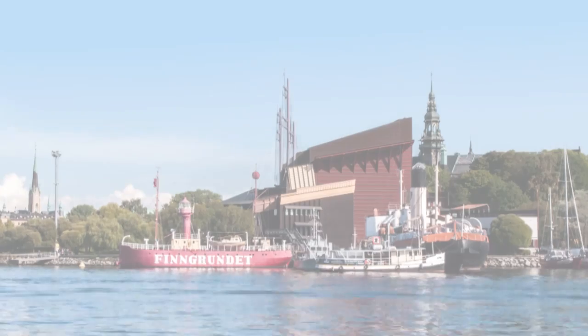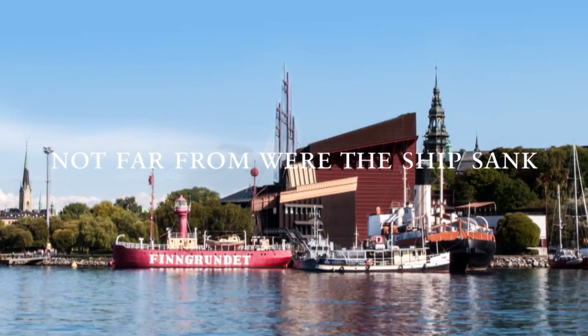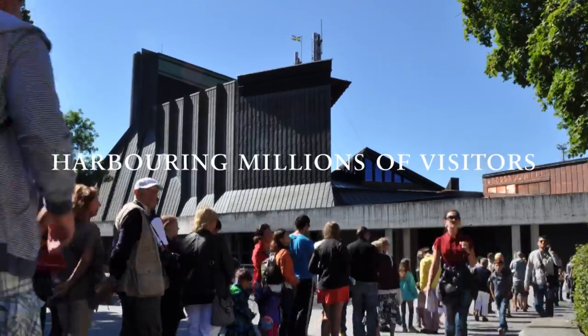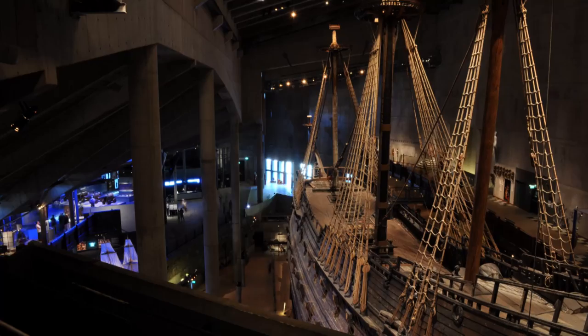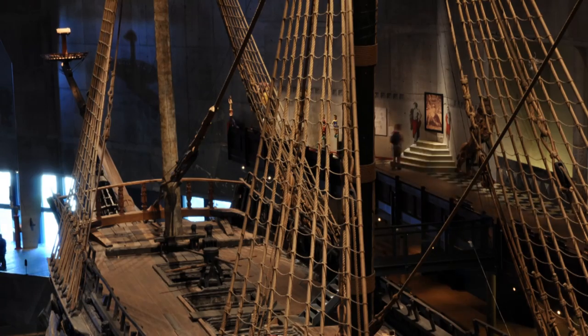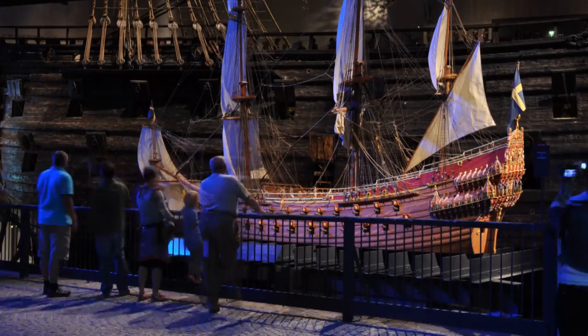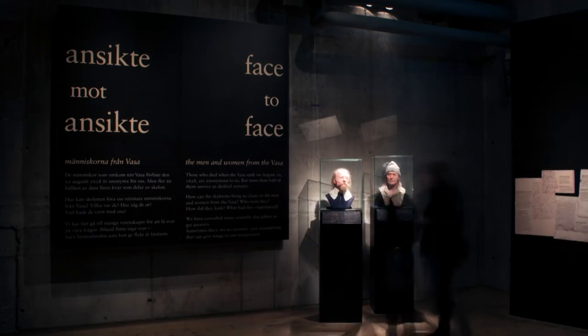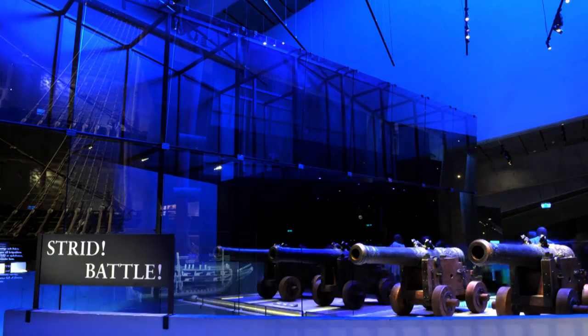Our aim is to preserve the Vasa for a thousand years. Today, the Vasa Museum is the most visited maritime museum in the world, displaying not only the wreck but also various exhibitions. You can get face to face with the people on board and find out more about the warfare and life in the 17th century.